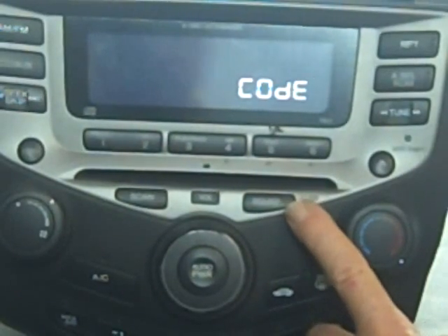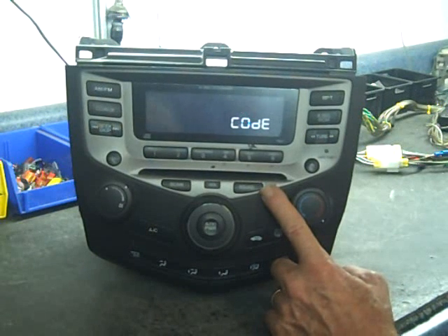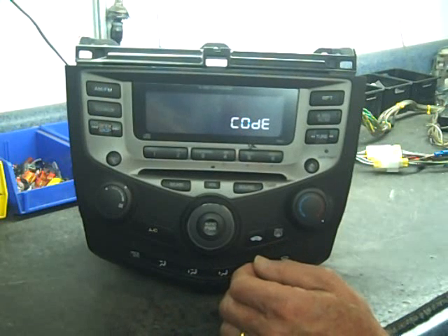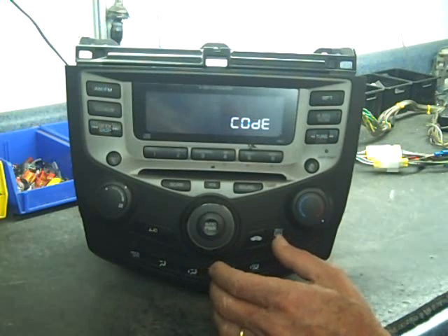Also the CD changer — you may find that it cycles or continues to try to eject CDs, or will not eject CDs, or will not play CDs or accept them. This is a problem that we see quite often as well.